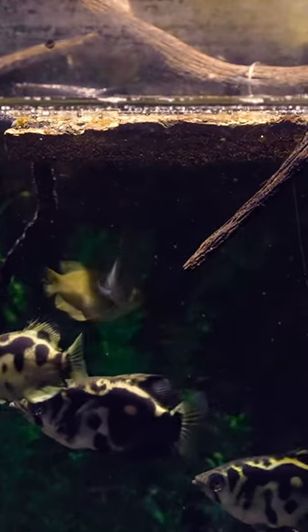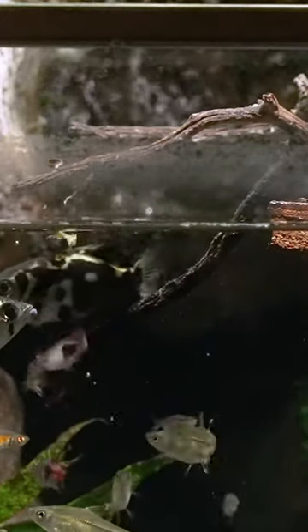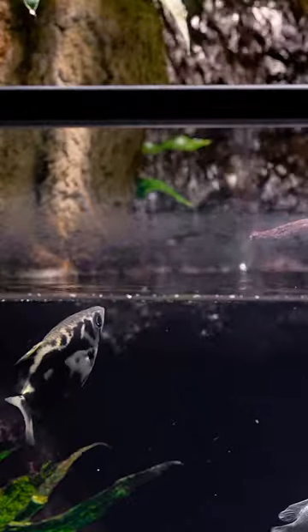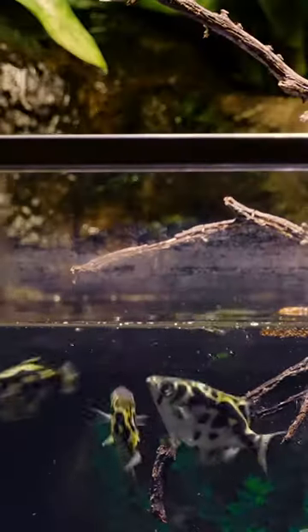They have a very specialized form of predation. Lots of fish will hunt insects. What these guys do is they are able to shoot a stream or a set of droplets out of their mouth up to about three feet away, if not more, and they knock insects off of leaves, twigs, sticks, etc. And then when the insect falls in the water, the archer fish eats it.